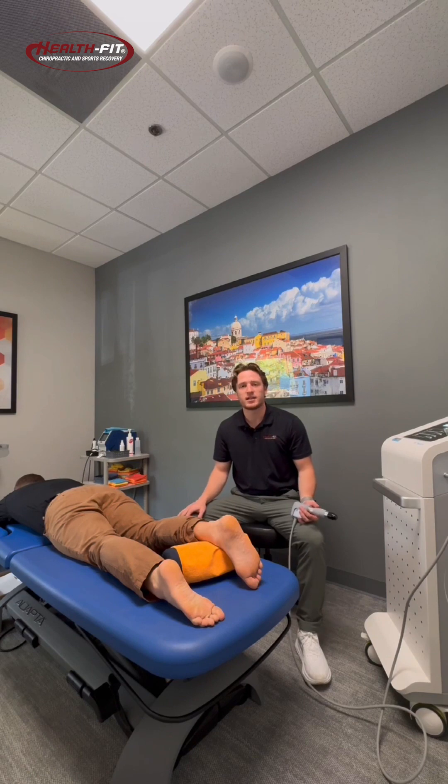Achilles tendonitis is typically an inflammation of the Achilles tendon that can occur from a variety of issues, arising typically from overuse. We see this a lot in our running population, our triathletes — maybe you went a little bit longer on a run than normal, maybe played a few extra games of pickup basketball, something like that where the tissue and the tendon just got a little bit overloaded.